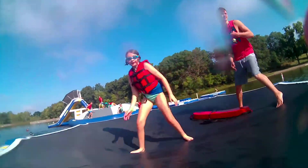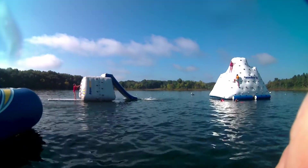She had fun bouncing on the trampoline at the center of the island complex and sliding down the slides.